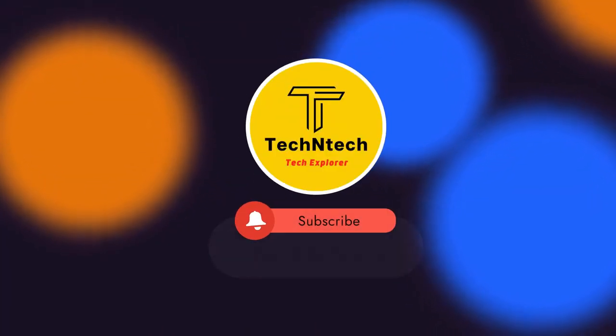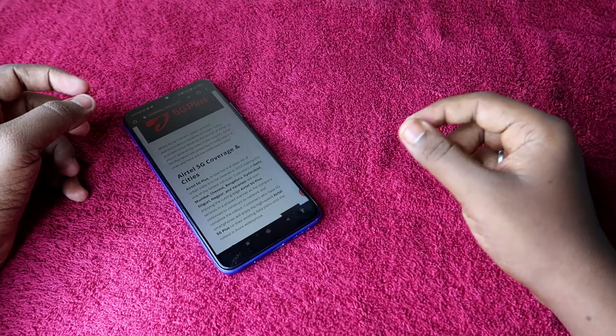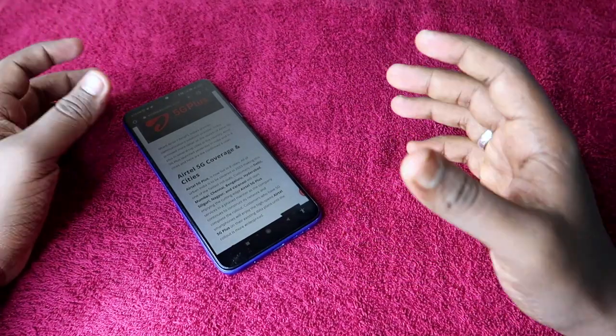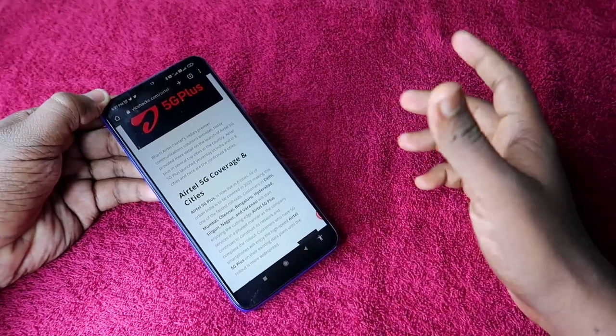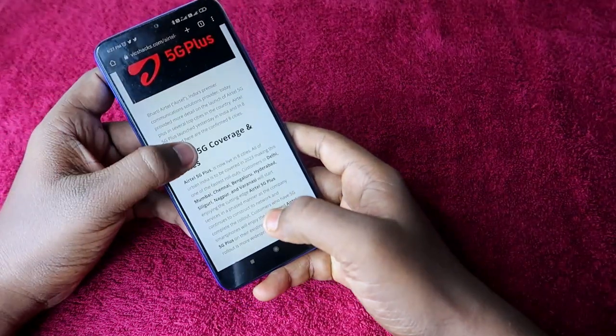Hey guys, welcome back to our channel. If you are new, please subscribe. In this video, I am going to share how to check whether your smartphone is actually supported with ATL 5G or not, and also whether you are in the 5G coverage or not. Recently, ATL has launched ATL 5G Plus in India.